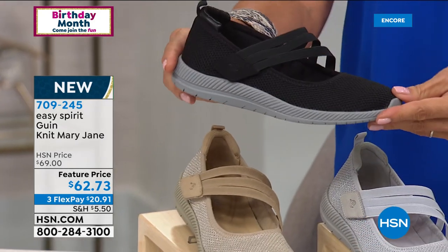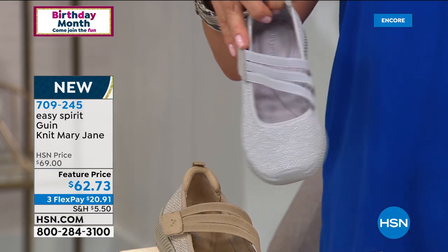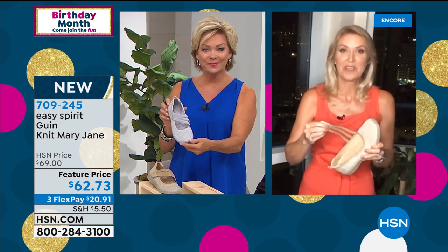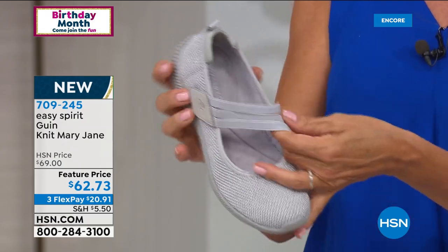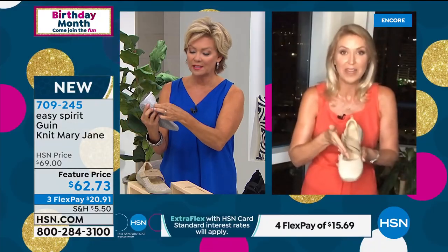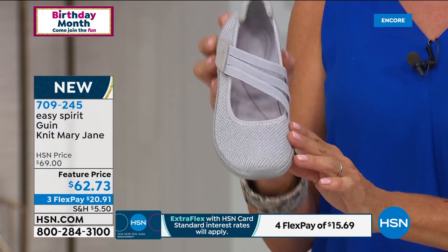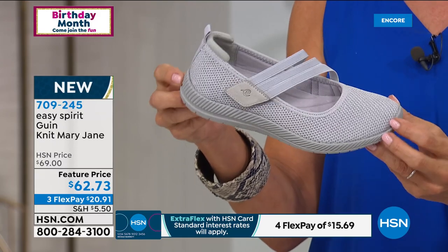And then we have the classic black. I hate to say it's my favorite, but I think it might be, Cindy — this is just darling. Isn't it adorable? You get so much comfort with these. When I first slipped it on, I ended up wearing them around the house for an hour or two because my feet felt so good. All the adjustability — look at this stretch with that hook and loop closure on those Mary Jane bands, and I love how it's an asymmetric design. Very feminine, very flattering on the foot, and I like just that little touch of sparkle — it's very subdued, but it's a lot of fun.